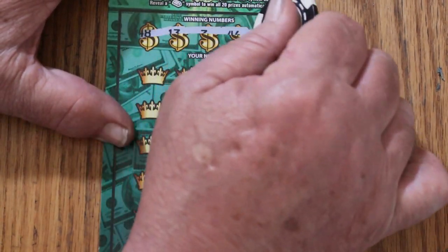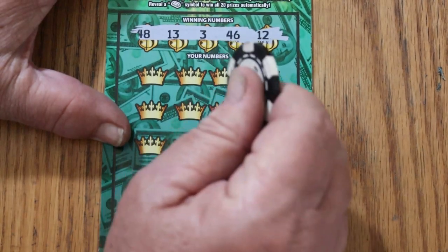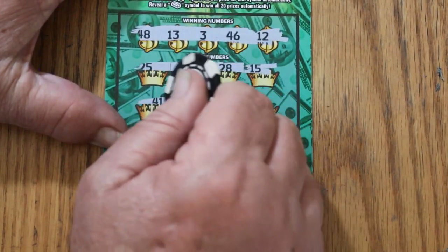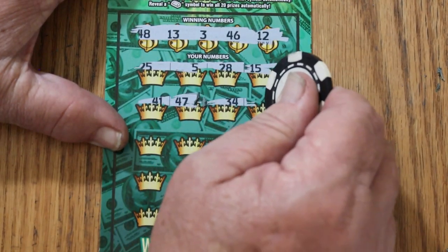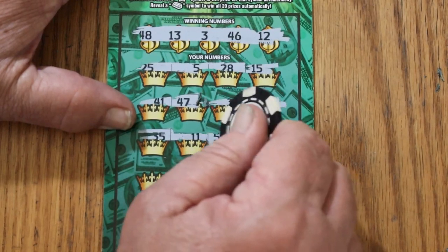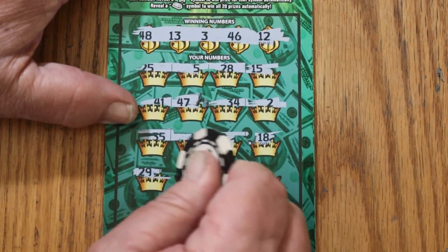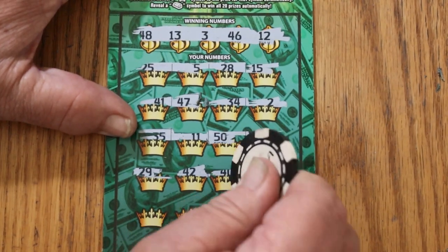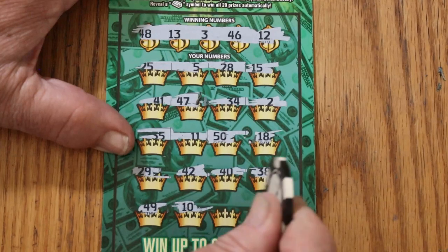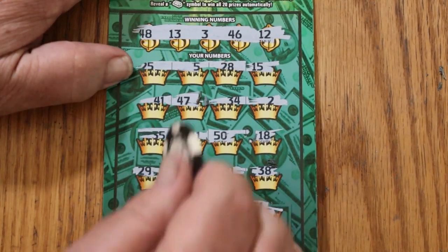Ticket 20. Winning numbers: 48, 13, 3, 46, and 12. Let's see if we can go back to back. 25, 5, 28, 15, 41, 47, 34, 2, 35, 11, 50, 18, 29, 42, 40, 30, 38, 49, 10, 1, 31. Nothing on this one.